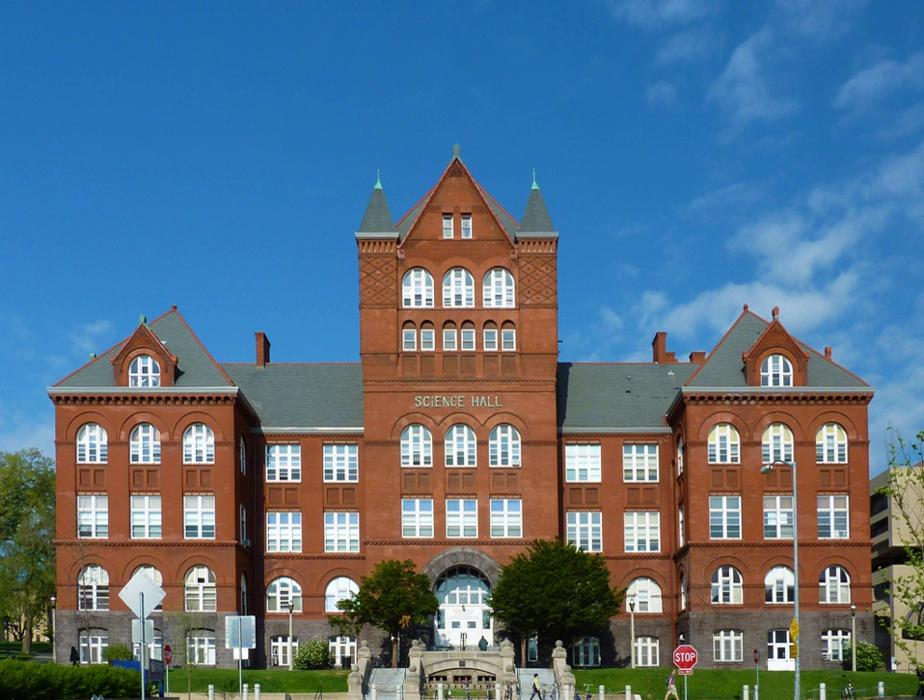University of Wisconsin Science Hall is a building on the campus of the University of Wisconsin–Madison. It is significant for its association with Charles R. Van Huys, who led the Department of Mineralogy and Geology to national prominence, and then served as president of the university. The building was constructed in 1888 and was declared a National Historic Landmark in 1993.